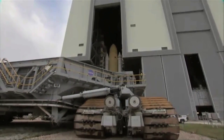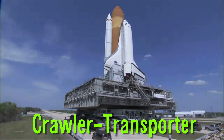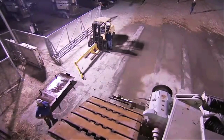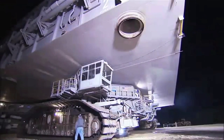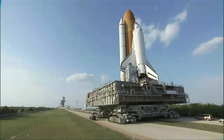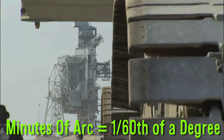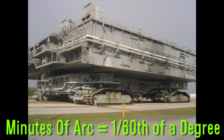If you're moving spacecraft, you might want a crawler transporter. These huge vehicles have 8 tracks, weigh 2,721 tons, and use a laser guidance system to keep the mobile launcher platform level within 10 minutes of arc — an angular measurement equal to one-sixtieth of one degree.